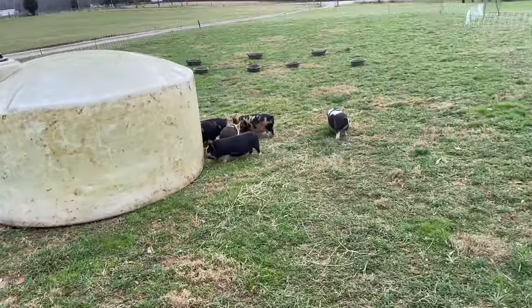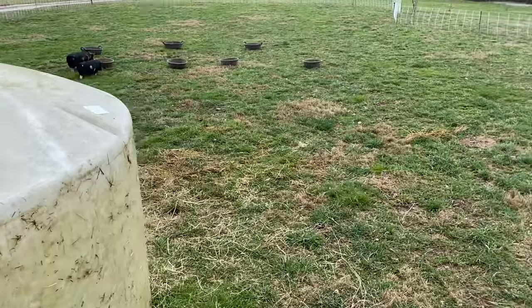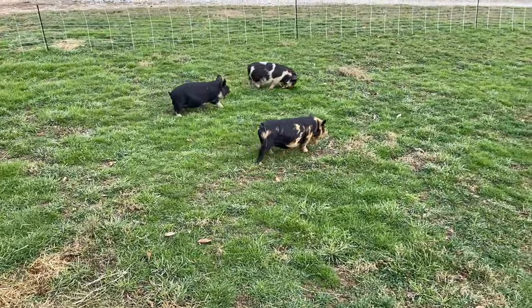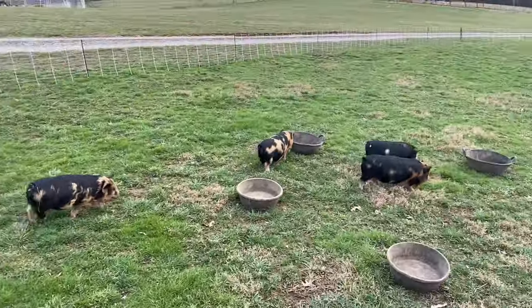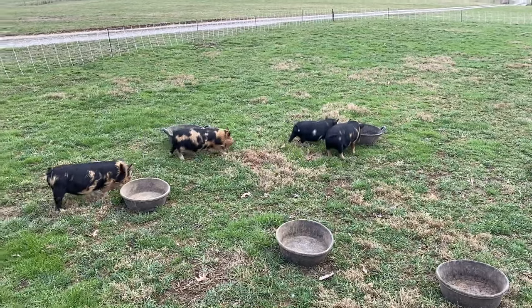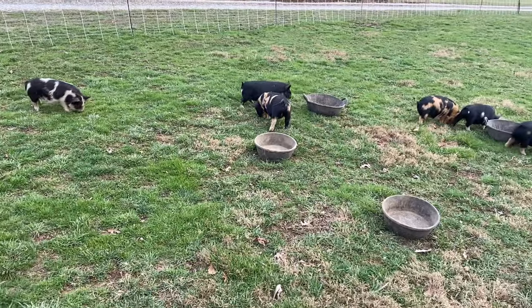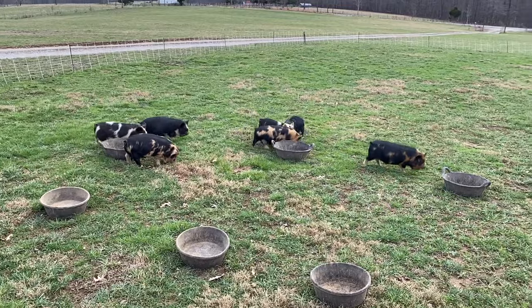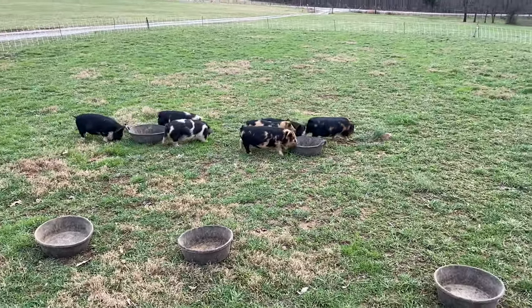Let's close it back up now. We got their waters and feed over here. They're going to enjoy this grass while we're waiting for the other piglets. Let's go over and check out Sassy's litter and see who's moving. These guys are a little bit bigger and you'll be able to tell once we get them in here together — just a little bit of a size difference.